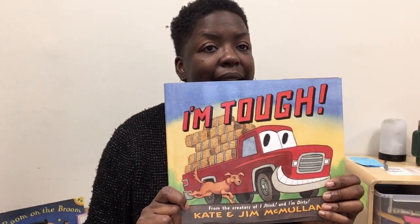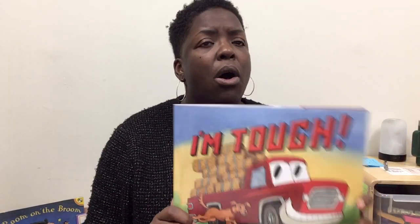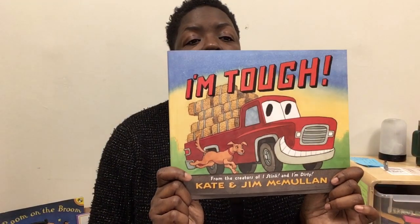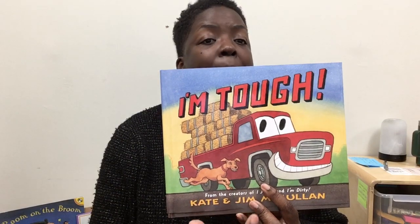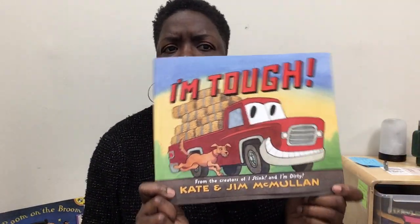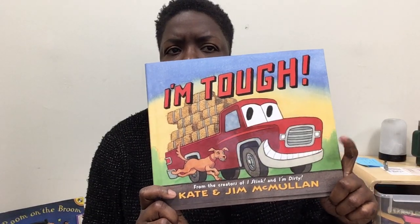Hi friends, it's Miss Keisha here. It is story time. We have been learning about all different types of transportation. One of the ones that we learned about this week was the semi-truck, which is a large truck. Today we're going to be reading a book about a smaller truck, sometimes referred to as a pickup truck. I wonder what kind of jobs a small truck can do. Let's read and find out.